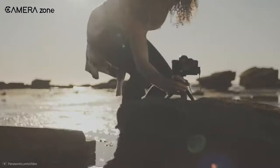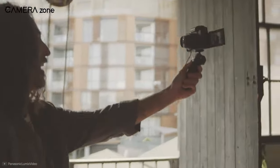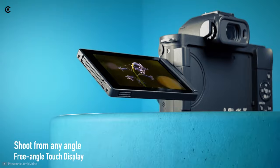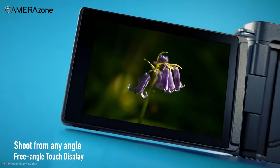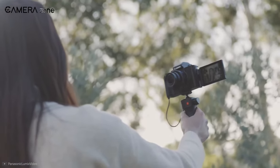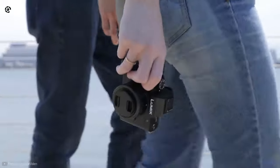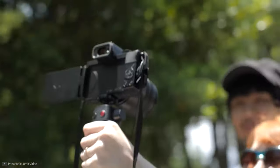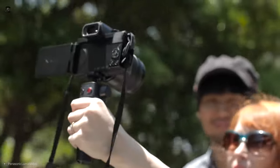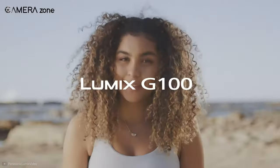As for autofocus, it features DFD autofocus technology for quick and precise focusing and subject tracking. It also comes with a 3-inch 1.84 million dot free-angle touchscreen, which lets you shoot your vlog with ease. However, the undercooked screen resolution might make it look darker while shooting on a sunny day. Overall, the Panasonic Lumix DC-G100 is an incredible camera for content makers and vloggers for its high-res video capture, fully articulating screen, stabilization, and improved autofocus.